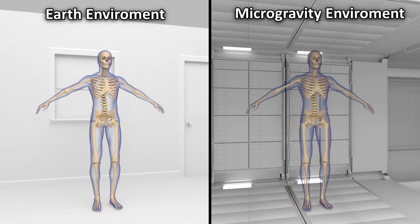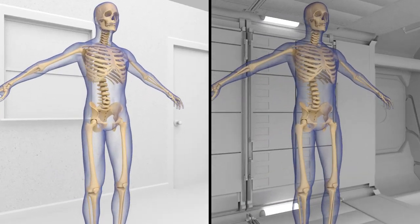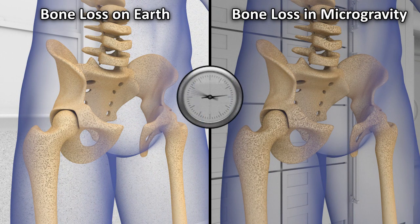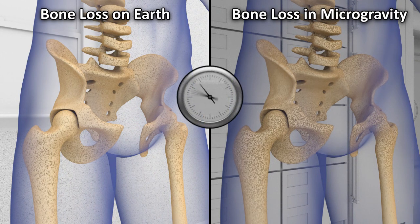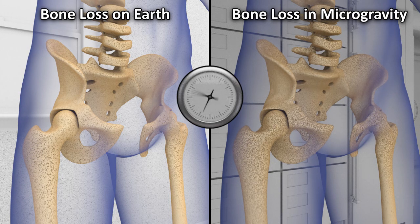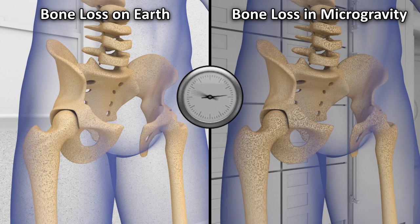While in space, astronauts can manage with lower bone density, but when they return, their bones are less able to cope with Earth's gravity. This increases the risk of fracture and injury. Scientists use many different tests to measure the density of the astronauts' bones. Results show that astronauts while in space lose bone in a similar pattern to people on Earth who suffer from osteoporosis, but the astronauts lose it at a much faster rate.